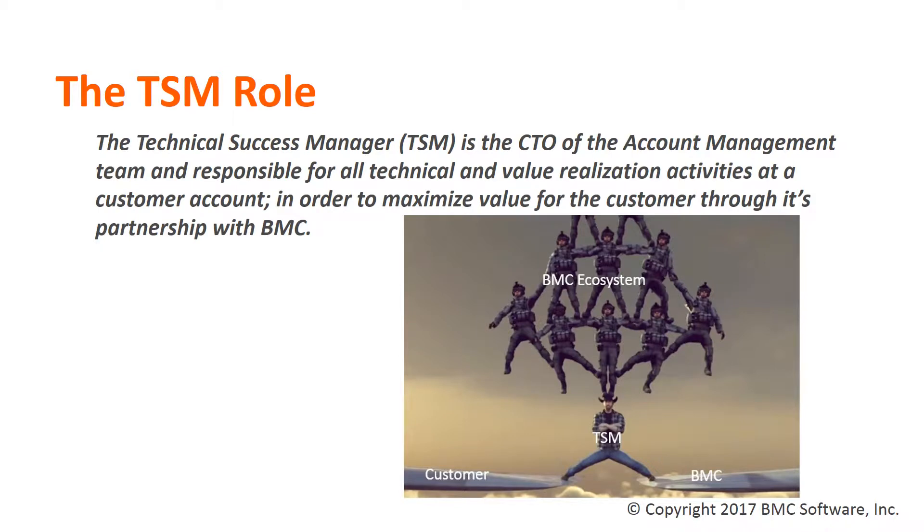For those of you who have just been assigned a Technical Success Manager, or for those who have had one assigned for some time, let me take a moment to emphasize the role a TSM plays in a customer's organization and why it's important. By definition, the Technical Success Manager is the Chief Technology Officer of the Account Management Team and responsible for all technical and value realization activities at the customer's account, in order to maximize the value for the customer through its partnership with BMC.